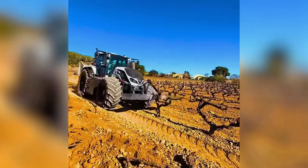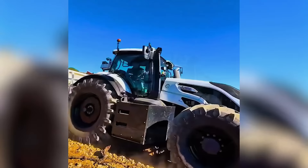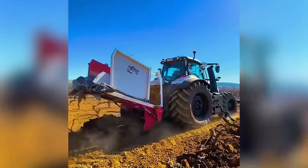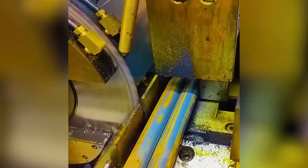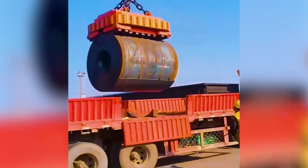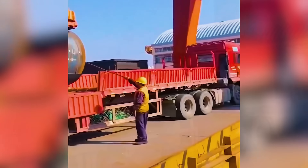This tractor uproots trees like it's a casual task. A device that lifts 25 tons effortlessly using magnetic power.